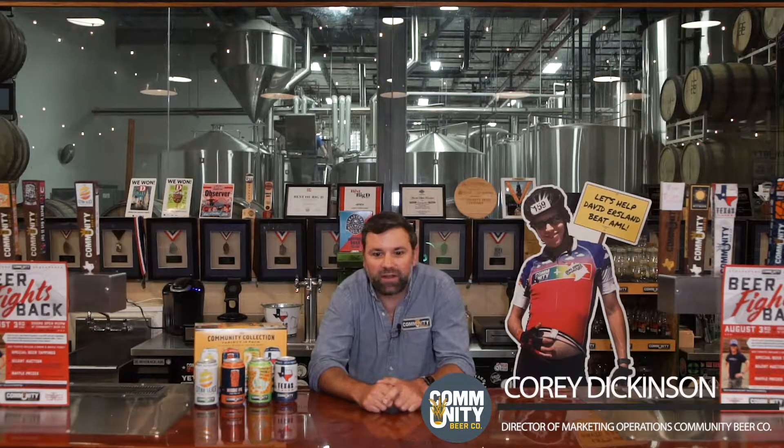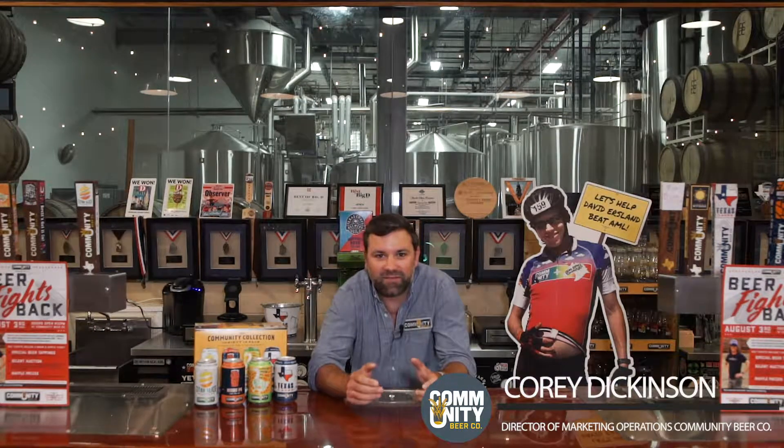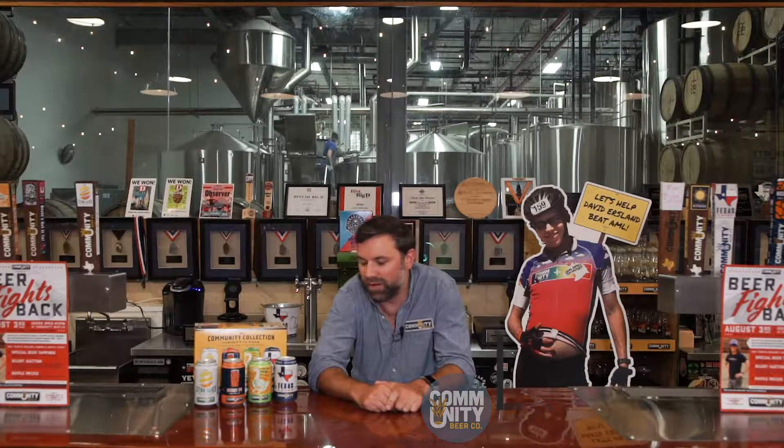Hey everybody, Cory here with Community Beer Company. I'm the Director of Marketing here at the brewery. Excited to have you down to learn about some of our beers, some of our core lineup, and to be the feature brewery at Brass Hall coming up all month long. It's a huge deal for us and we really appreciate the support.